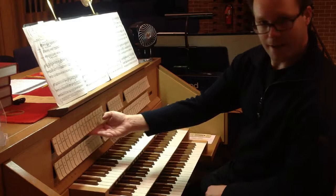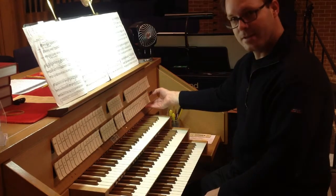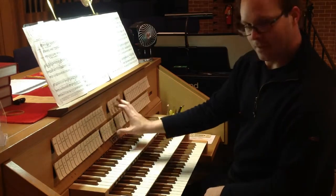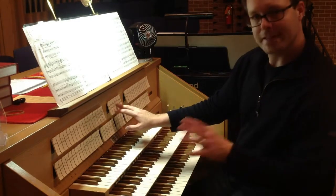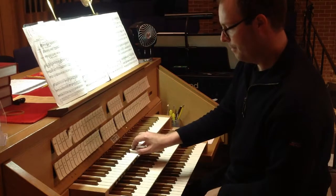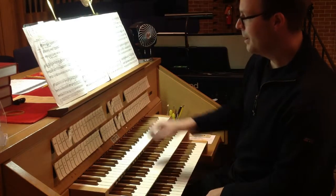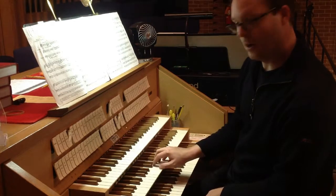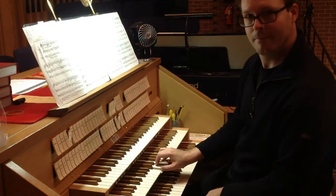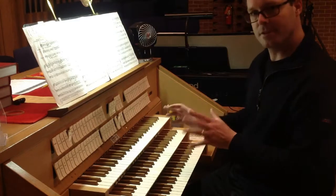These stops are for the swell upper keyboard. These stops are for the great, or middle keyboard. These stops are for the choir, the lowest keyboard. And these stops are for the pedal, or feet. The tabs in the middle control what are called couplers, which allow you to take the sound from one keyboard and play it on another. For instance, if I put on the four-foot octave on the swell, I can also make it play on the great, or on the choir, or make it play an octave lower, or an octave higher, or all three. You can see these are aids to the organist that give a great deal of flexibility.